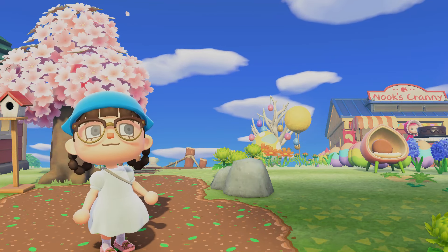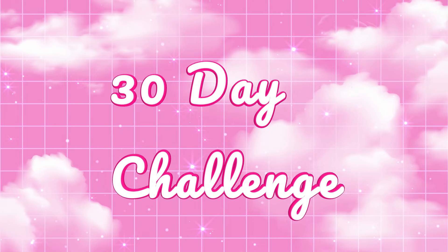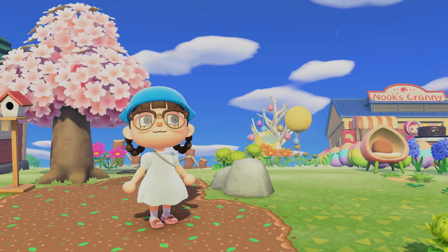Hello everybody! Welcome to day 29 of the 30-day challenge where we're trying to create a fairytale island in only 30 days. Oh my goodness.